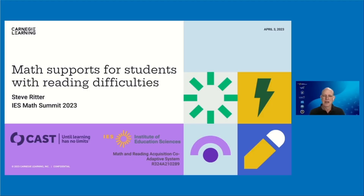Hi, I'm Steve Ritter, Founder and Chief Scientist at Carnegie Learning, and I'm here to talk about math supports for students with reading difficulties. This project is about providing supports for students with reading difficulties within their math instruction. This is collaborative work with CAST and is funded by a grant from IES.